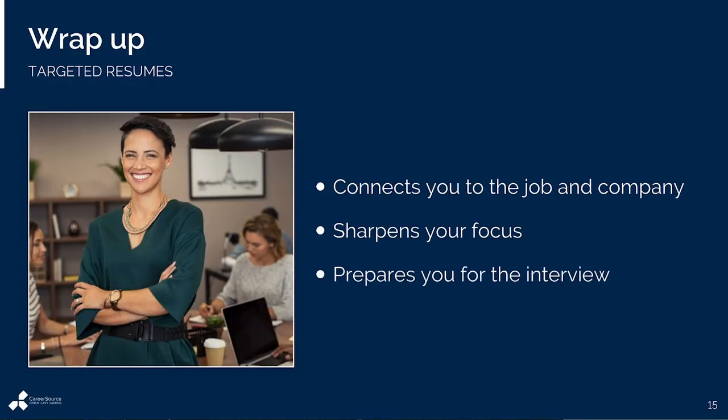A targeted resume begins with and prepares you for the end in mind. It will connect you with the company and the job duties, and in turn, that will sharpen your focus and prepare you for the interview ahead.